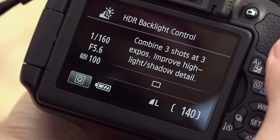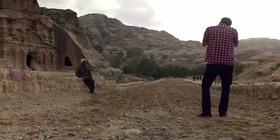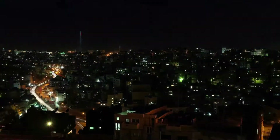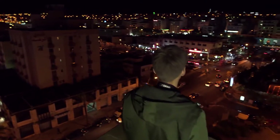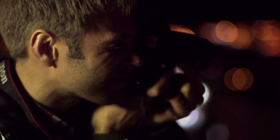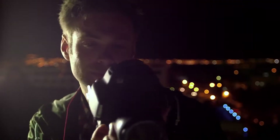HDR backlight control captures 3 shots and then combines them to create an image that has minimal loss of highlight detail and shadow detail, even in backlit conditions. Handheld night scene mode shoots 4 continuous shots and combines them to prevent camera shake, allowing you to shoot high quality night scenes without a tripod.